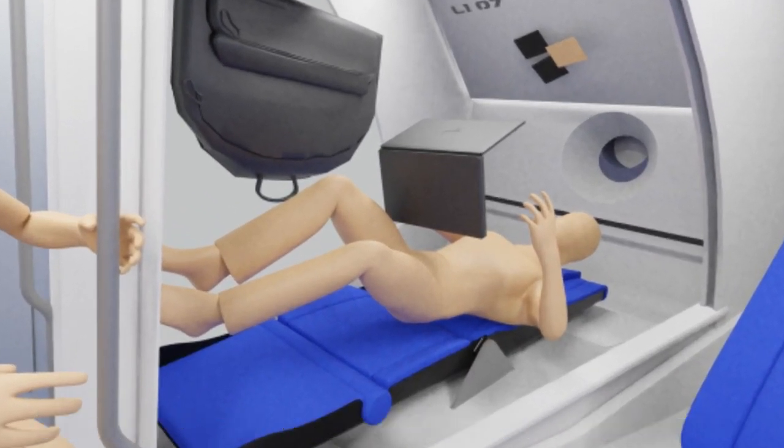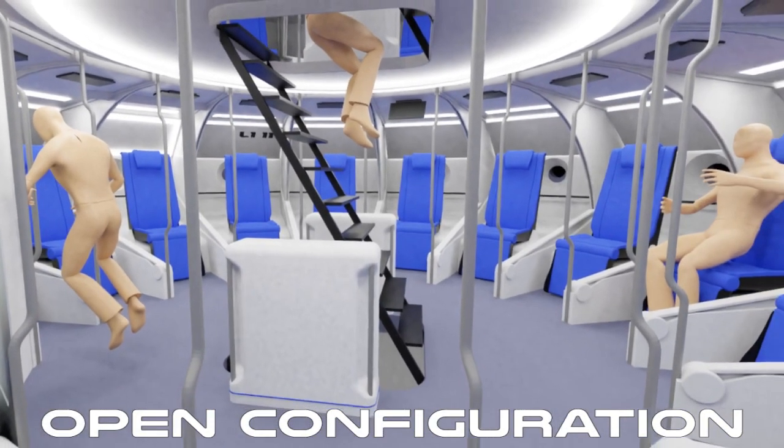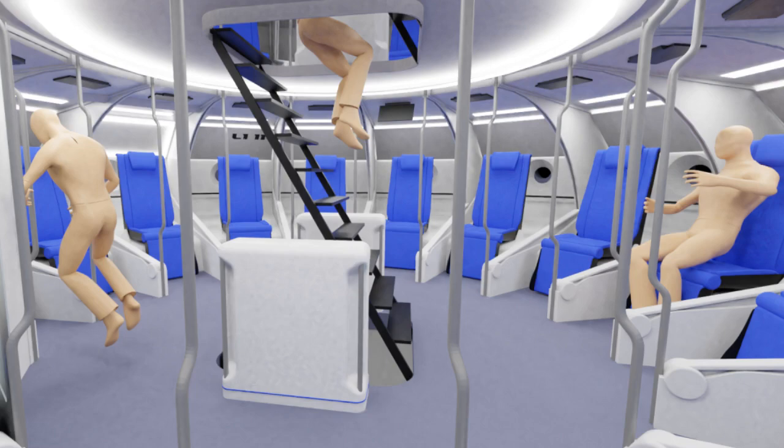Thanks for taking a look at my designs. I look forward to your input as I continue to develop and refine the total passenger experience. I know this video is a little crude, but I am planning to get better as I release updated ones.